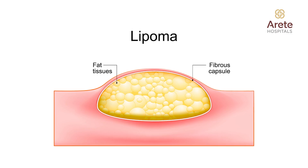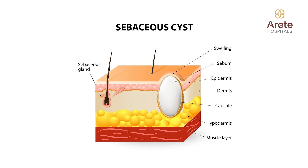Today I would be discussing about some bothersome swellings that can occur at any part of your body. So it can be your shoulders, back, chest, arms, thighs, or even your legs. The most common swellings that we often encounter are a lipoma or a sebaceous cyst, and how to differentiate them is what I will be explaining today.